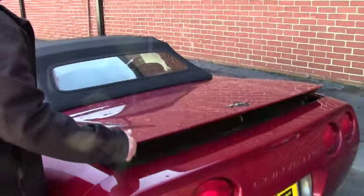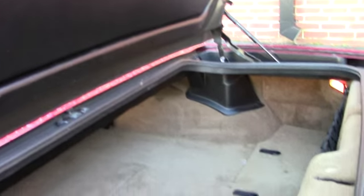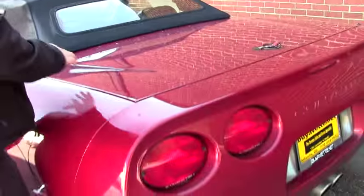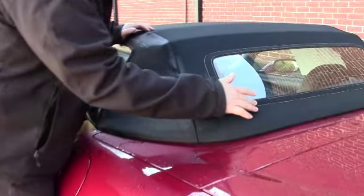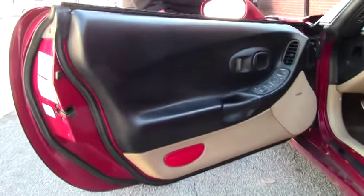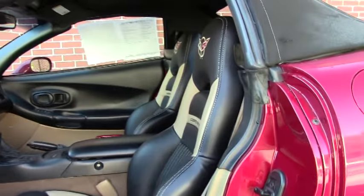And as we can see, the trunk area is kept very well. Our top is in great shape — all the stitching is in very good shape. And our seat covers are looking almost brand new.